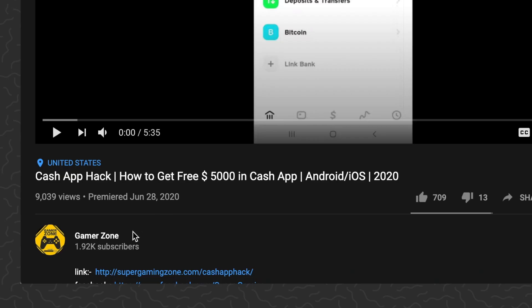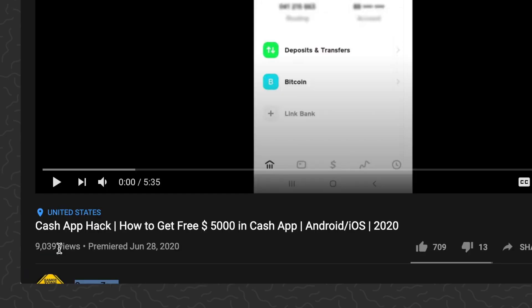So we've got Gamer Zone, a video with about 9k views. It's called 'Cash App Hack: How to Get Free Five Thousand Dollars in Cash App, Android, iOS, 2020.'